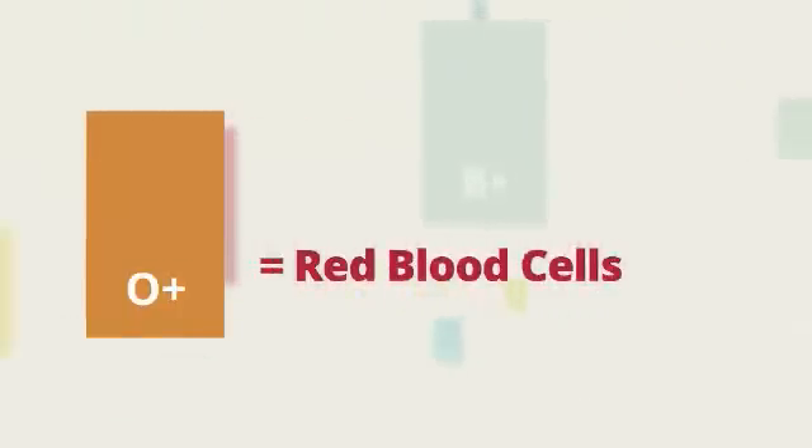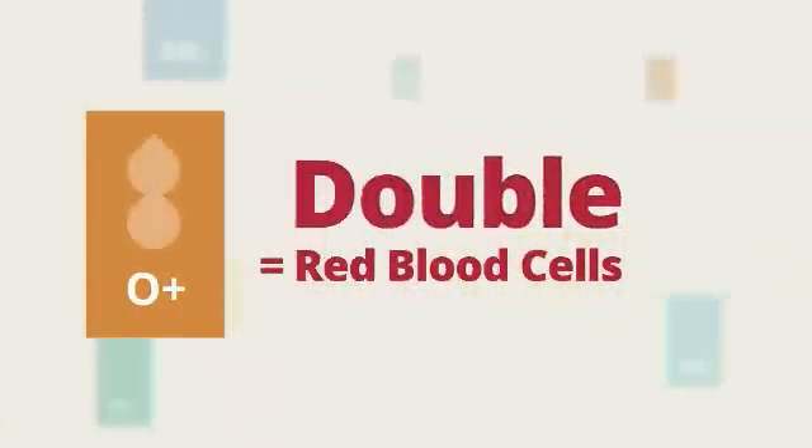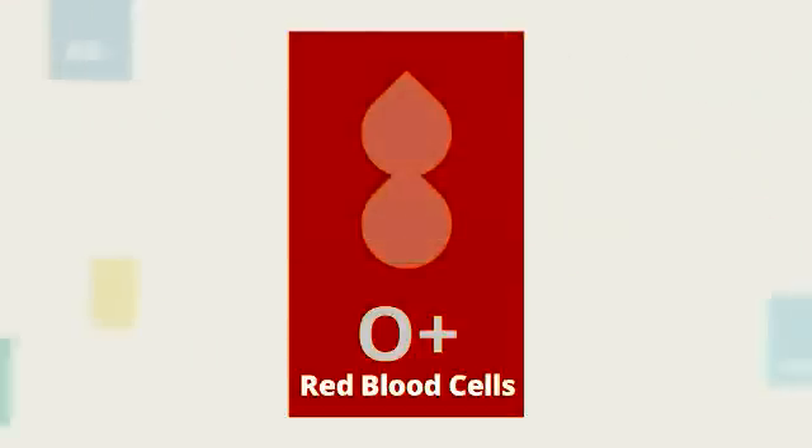Since your red blood cells are the most needed by area hospitals, we encourage you to try a double red blood cell donation. A double red blood cell donation allows us to collect only your red blood cells and not your platelets or plasma like we would for a whole blood donation.